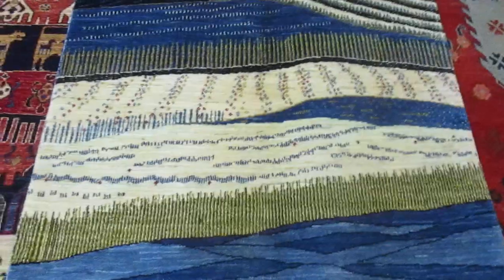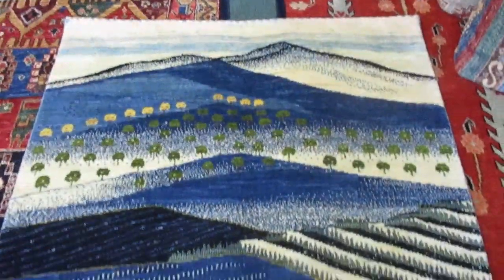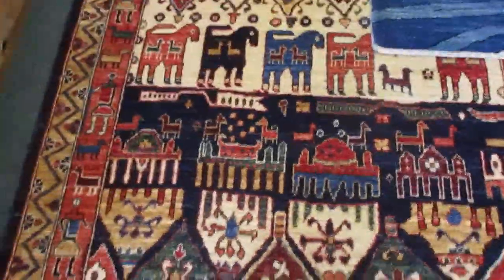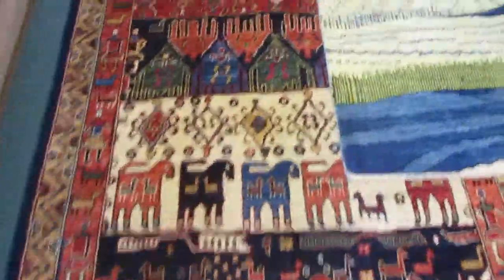Here we have a Persian Gabay rug. This is under a 4x6 size — gorgeous blues and some soft greens. This is a long runner, about 12 feet. And this is a 4x12, very very wide. You can see it underneath here — very beautiful design.